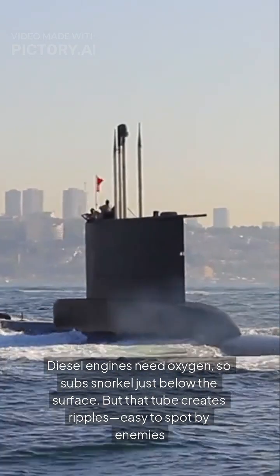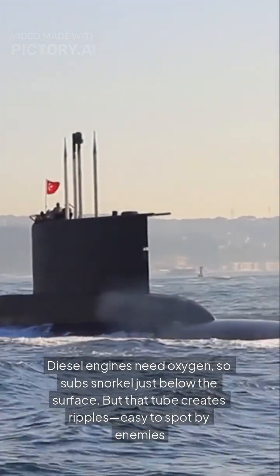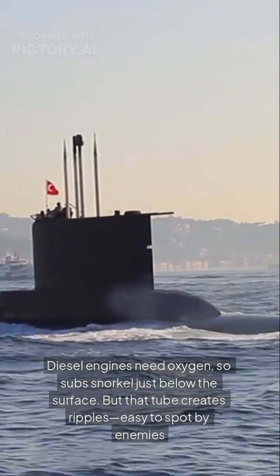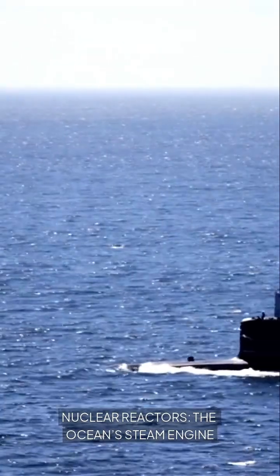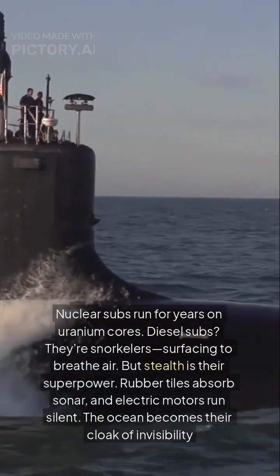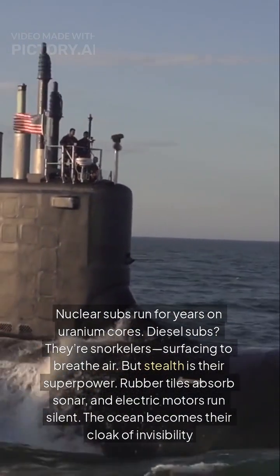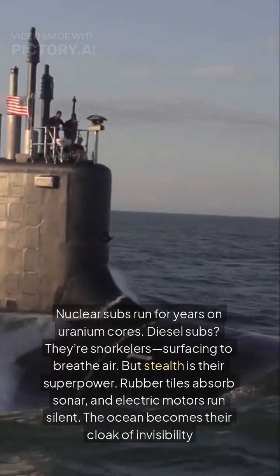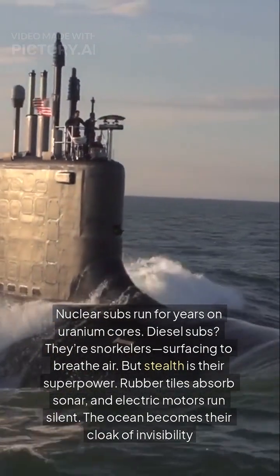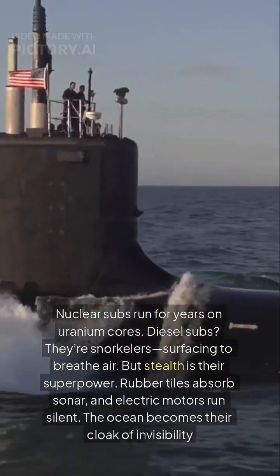Diesel engines need oxygen, so subs snorkel just below the surface. But that tube creates ripples, easy to spot by enemies. Nuclear subs run for years on uranium cores — diesel subs are snorkelers, surfacing to breathe air. But stealth is their superpower: rubber tiles absorb sonar and electric motors run silent. The ocean becomes their cloak of invisibility.